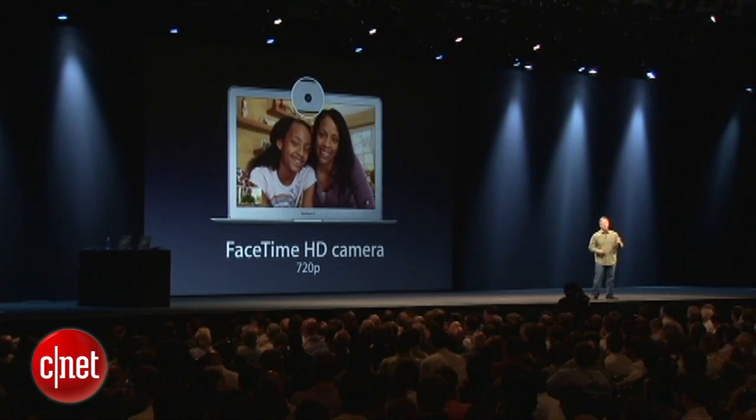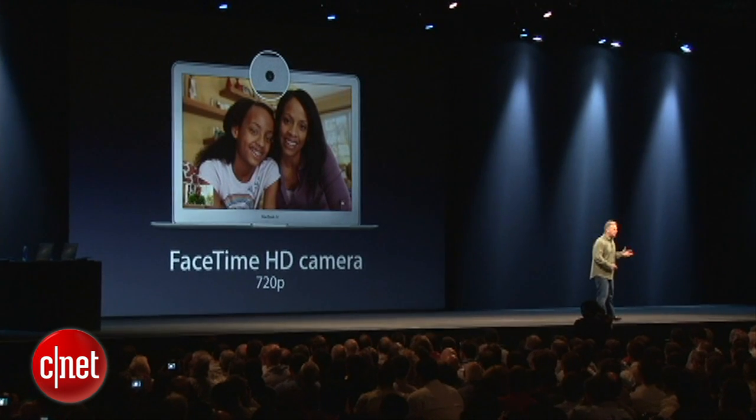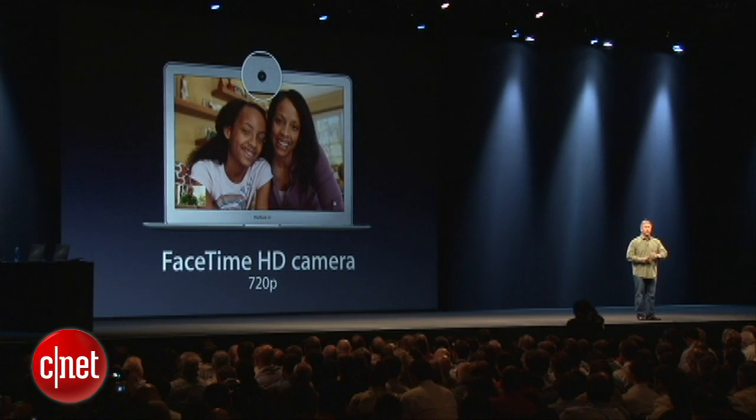We are also giving the MacBook Air the same FaceTime camera technology that we have inside the MacBook Pro — FaceTime HD, a 720p camera. So across the board, a lot of really nice updates.